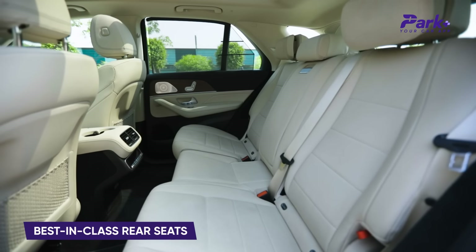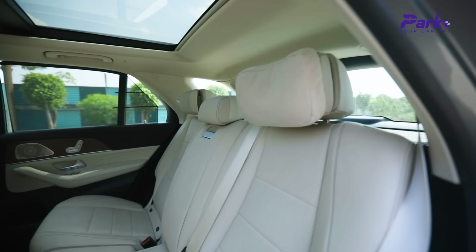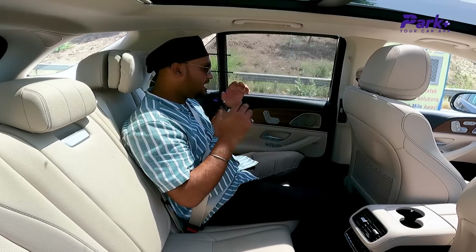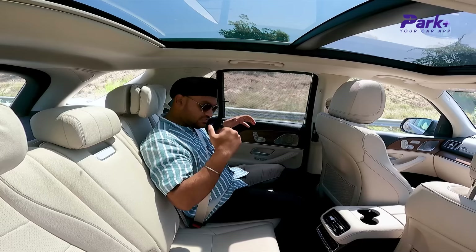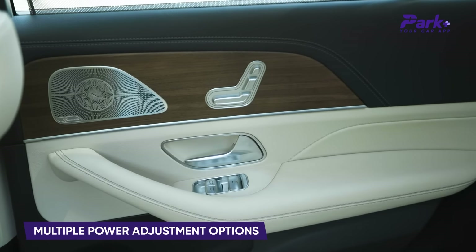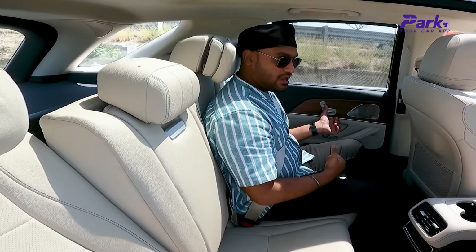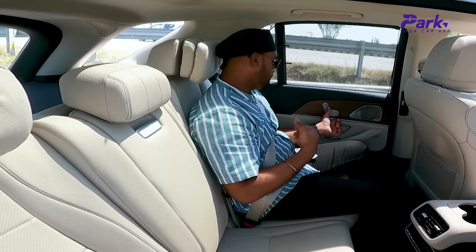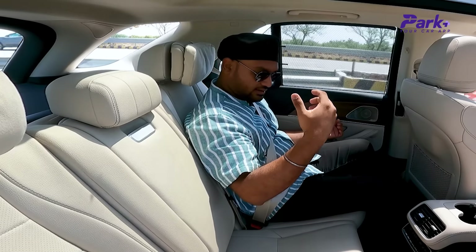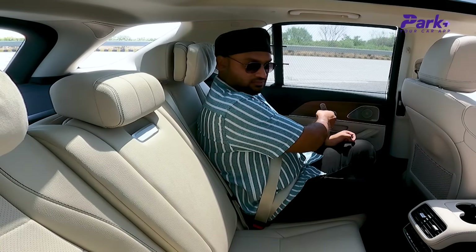The side support, back support, and cushioning are all right on point — not very firm, not very soft. I can really spend longer hours in this cabin in the rear seat and be very comfortable. The biggest thing is that you have a lot of adjustment options — good recline angle and backrest adjustment. You can also increase or reduce the knee room as per your liking, and even adjust the headrest using a switch knob.